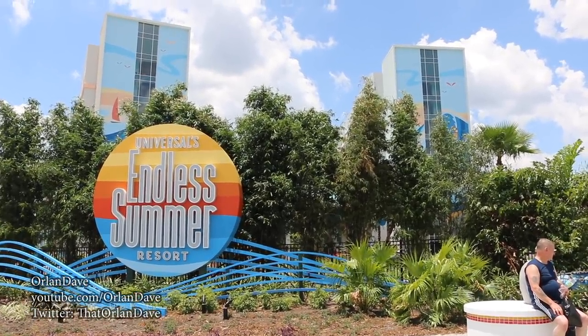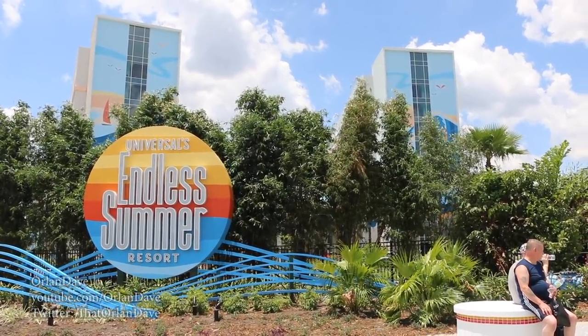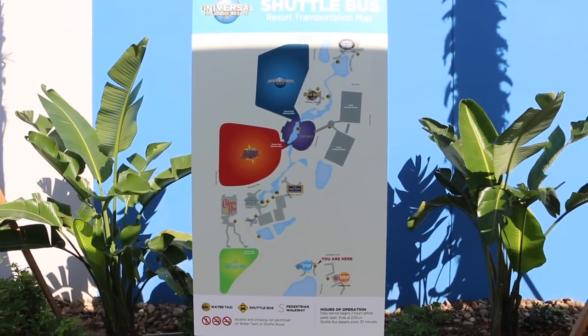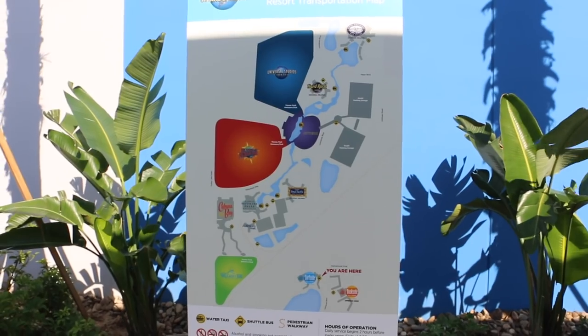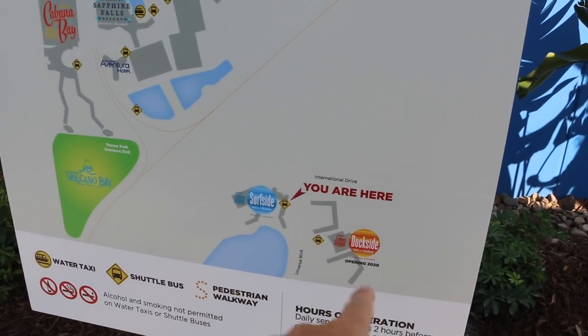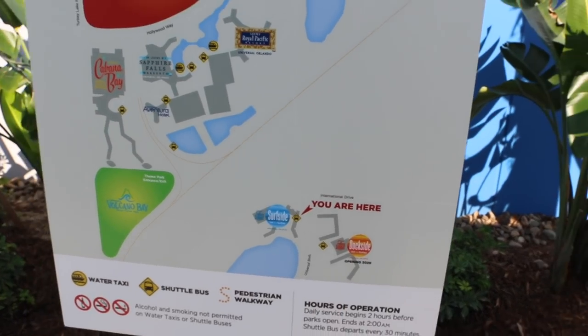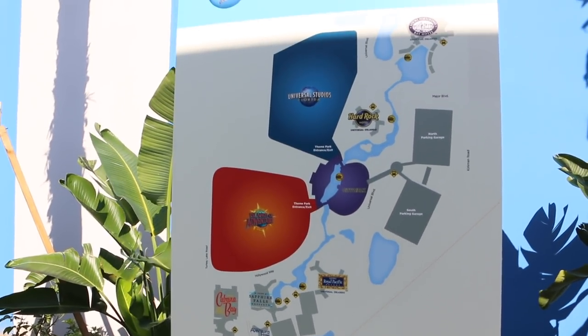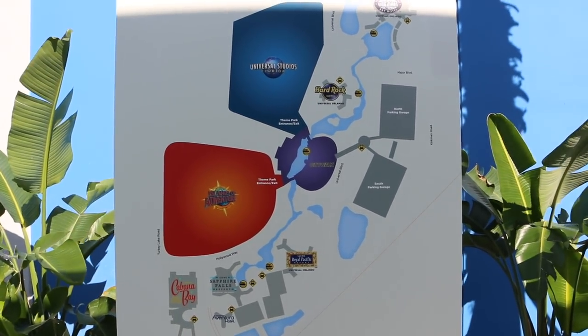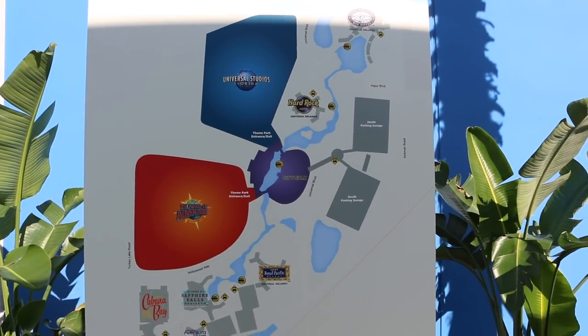Thanks for watching this video all the way through, and please exit through the gift shop. Here's the updated map for the theme parks and resorts — first ever offsite hotels. Well, it looks like this won't update anytime soon, if ever.